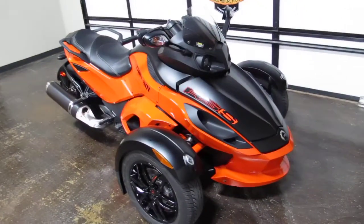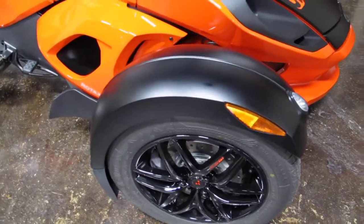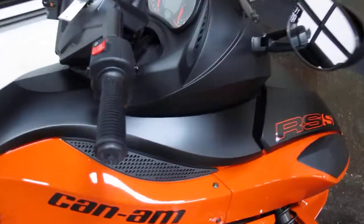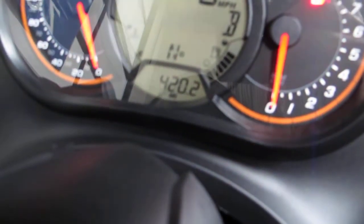This is the RSS model, which is the sport model. It's got black powder coated wheels and linked disc brakes front and rear. It only has 420 miles on the odometer, and it also has ABS brakes.